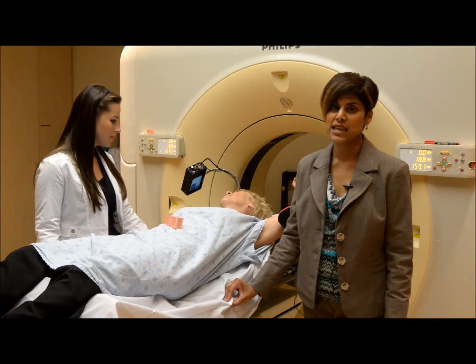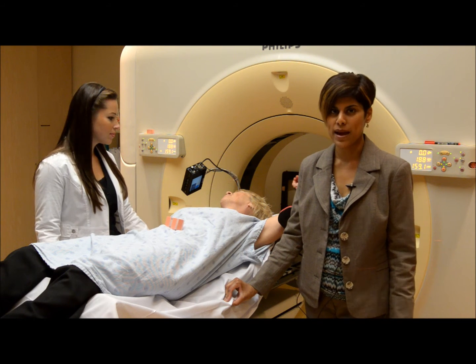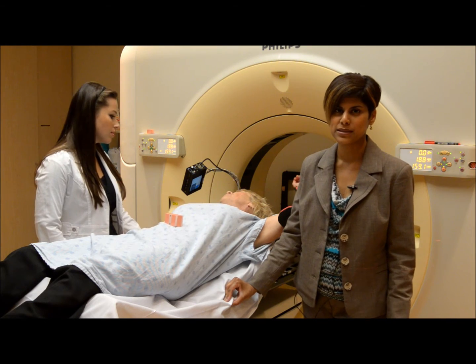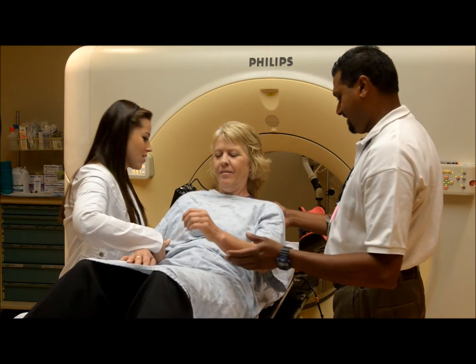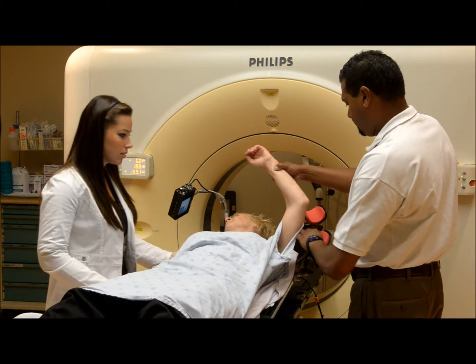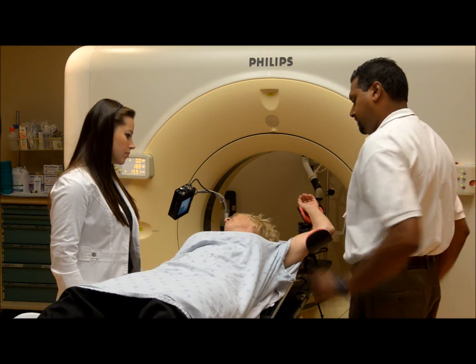In order to be successful, breath hold requires practice. We are asking you to practice even though you may not require breath hold for treatment. In order to practice, lie down with your left arm up. It is okay if you are not completely flat for this, as this is how you will be for treatment.